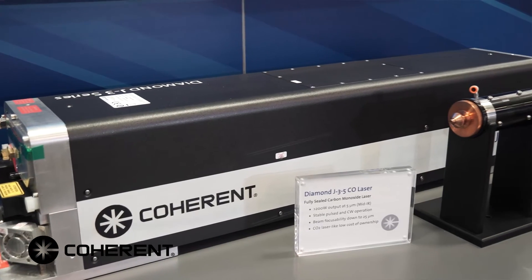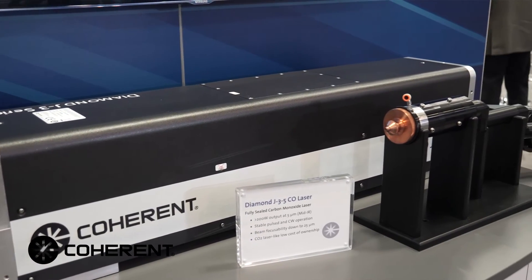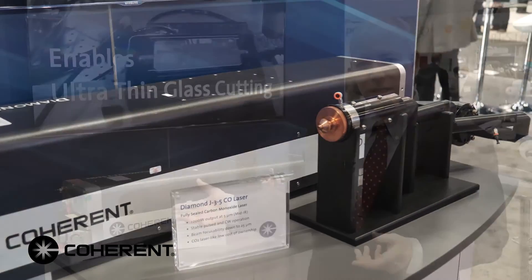This laser is available for sale today. We have this laser technology capability and expertise in our regional applications labs around the world. We welcome you to bring your samples, visit the labs, and work with our experts on this technology. If you have a material or process you haven't been able to do with lasers available today, this is something new. Feel free to contact your sales representative for a free demo, or visit our website at www.coherent.com.